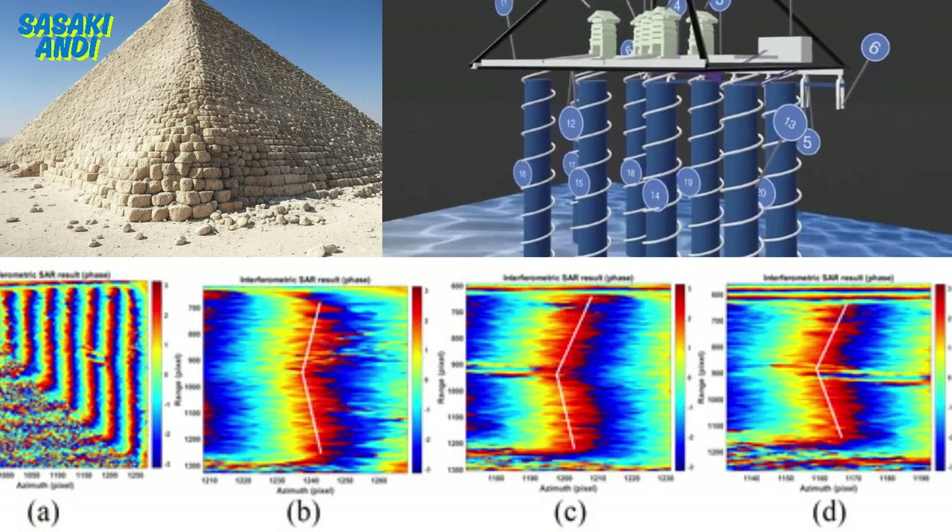Let's zero in on the Kafri pyramid, where all the action is supposedly happening. It's the middle child in terms of size — not as big as the Great Pyramid, but still colossal at 448 feet tall. What's really cool is it still has some of that original smooth limestone casing near the top, so you can imagine how impressive it must have looked. Traditionally, it's associated with Pharaoh Kafri, son of Khufu.